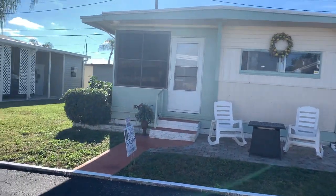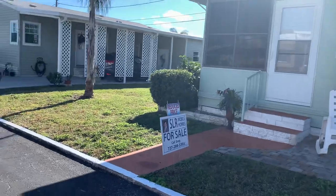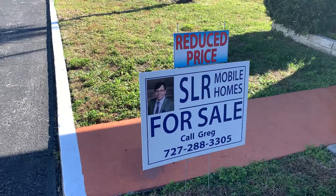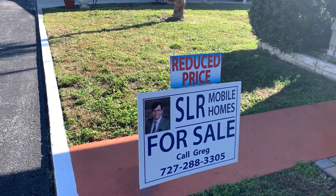Hi, this is Greg, SLR Mobile Homes. We're here in Twin Lakes. This is a home that we've already done a video on once. There's my phone number and everything. All the information is listed below.